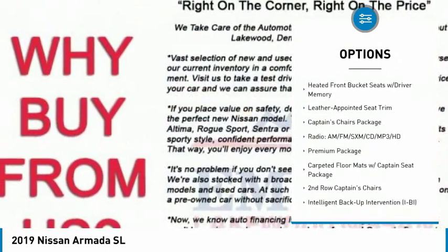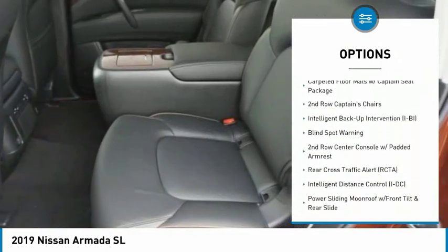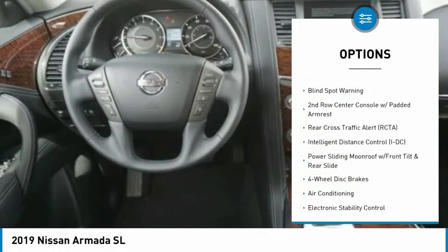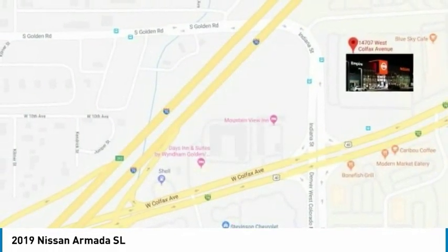Traction control, navigation system, power lift gate, power passenger seat, air conditioning, dual airbags, power steering, four-wheel disc brakes, trip computer, electronic stability control.